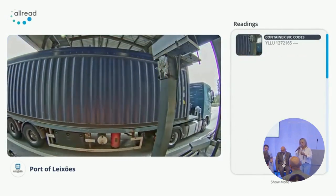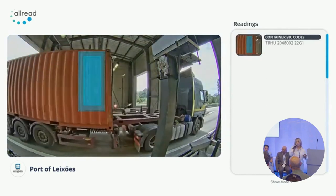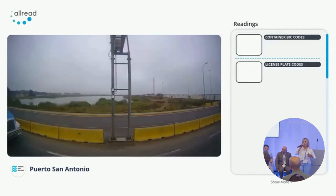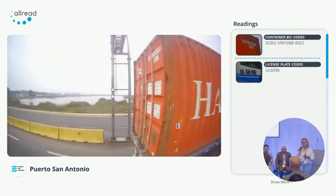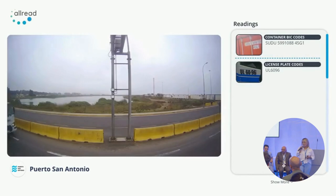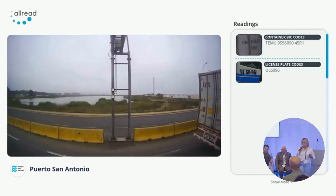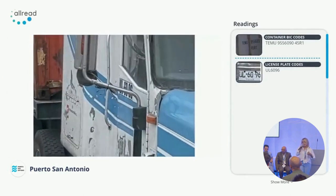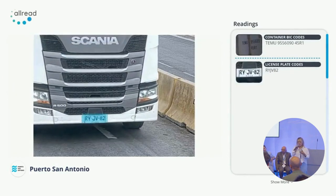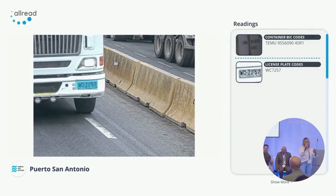We also do pre-flow reading. With only one camera, we are able to catch the codes at speeds up to 60–80 kilometers per hour without stopping the truck. This is in Chile, in San Antonio. It doesn't matter what position the license plate is in — as the truck enters the door, it appears on the right and then the license plate is placed in the center, and we find the code and deliver this data directly to the client's systems.